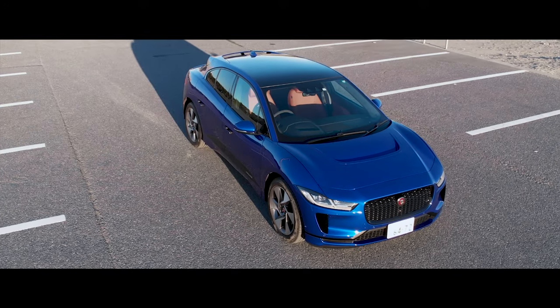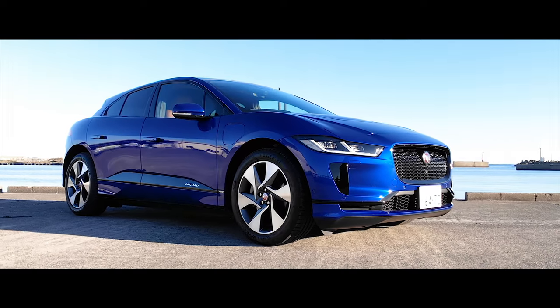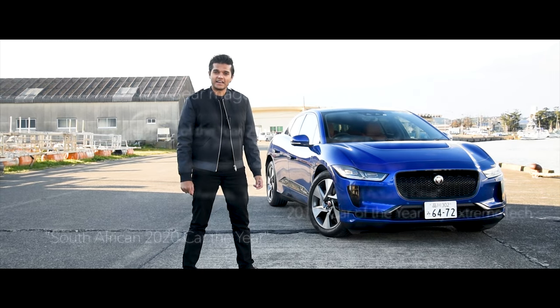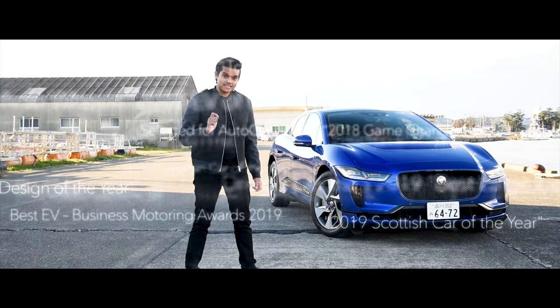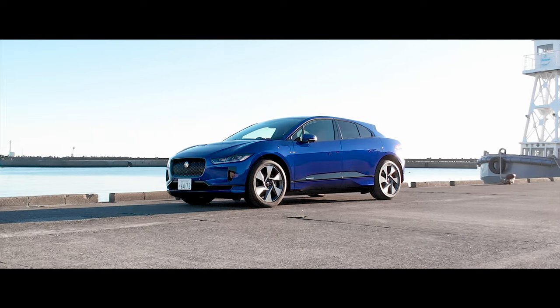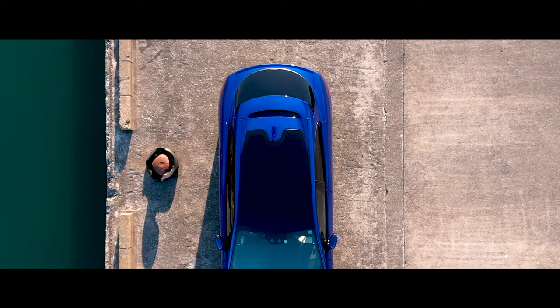The Jaguar I-PACE has to be the most decorated production car in recent history. Since its initial release back in 2018, it has collected more than 80 awards — that's 8-0. Amongst many others, it won the award for 2019 World Car of the Year, World Green Car of the Year, and World Car Design of the Year.